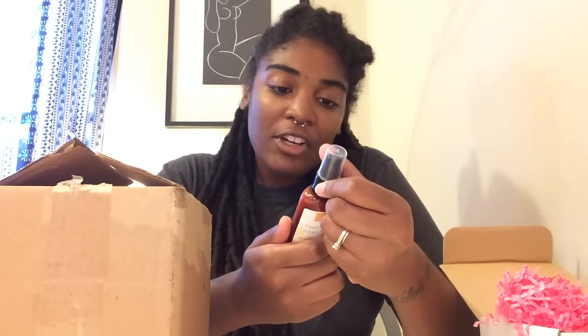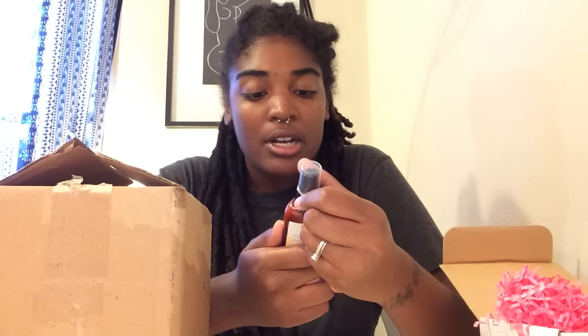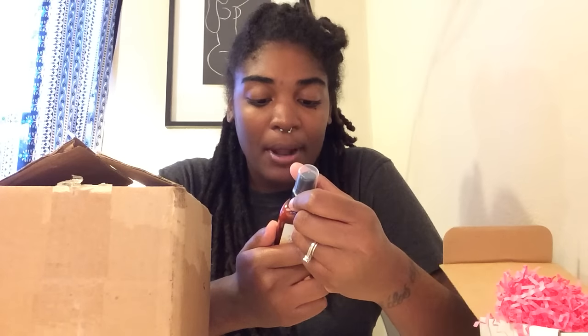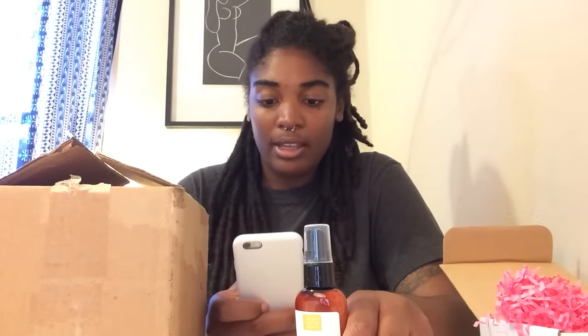Use after cleansing the skin, pat dry, and apply to the face, neck, and decollete. Ingredients: water, safflower seed oil. Made in the USA — Brown Butter Beauty, Brooklyn, New York, brownbutterbeautyshop.com. They do have a website; like I said, I actually ordered this through Etsy, and I have the Etsy page, but I'll also get the website.